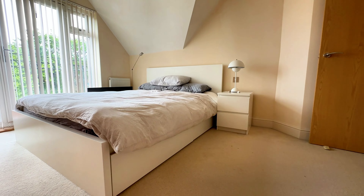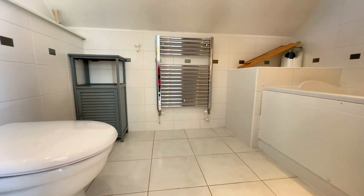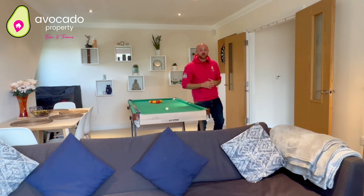You've got a large entrance hallway as well, including two double bedrooms, both of which have ensuite bathrooms, a high-spec kitchen which is a really good size, and also a dressing area in the main bedroom.